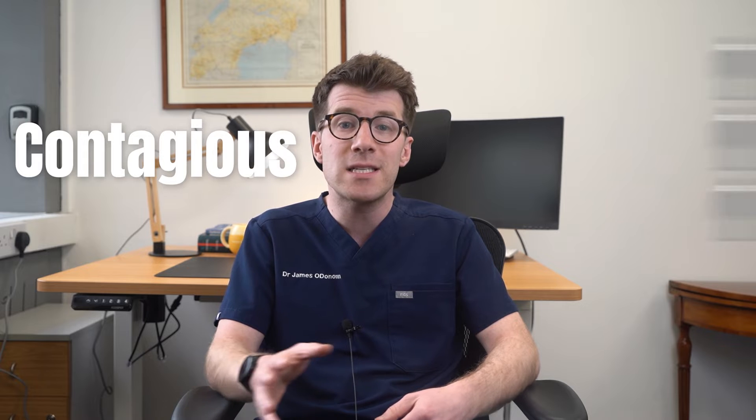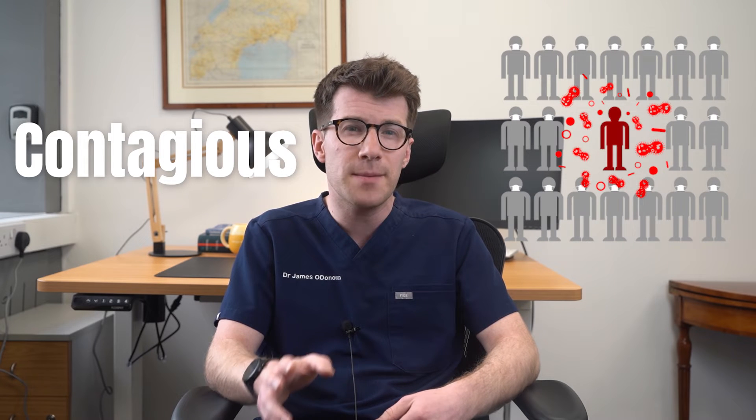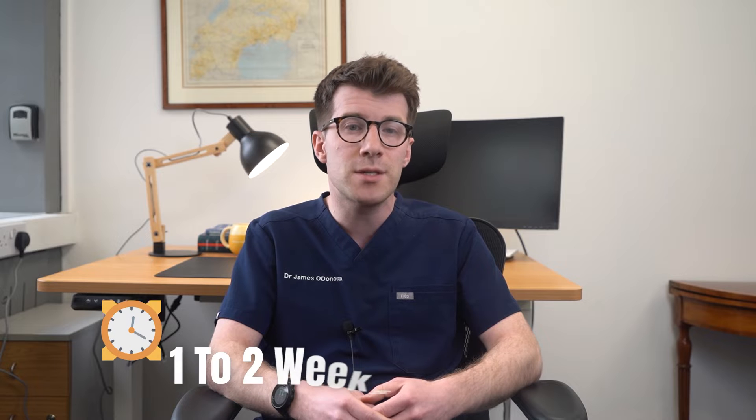If you've noticed this rash then you or your child could have chicken pox. Chicken pox is a common infection caused by the varicella zoster virus and it mostly affects children, but you can get it at any age. It's very contagious, meaning that it spreads very easily from person to person, but it usually gets better by itself after one to two weeks.